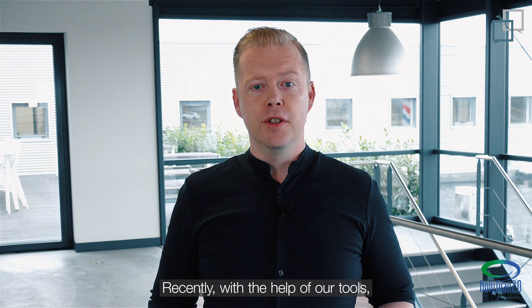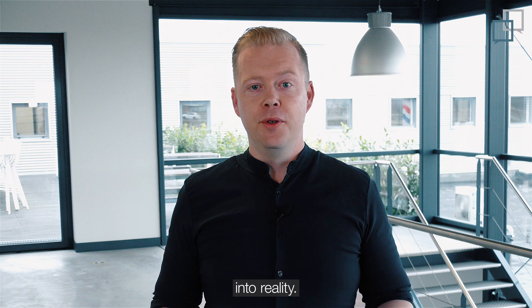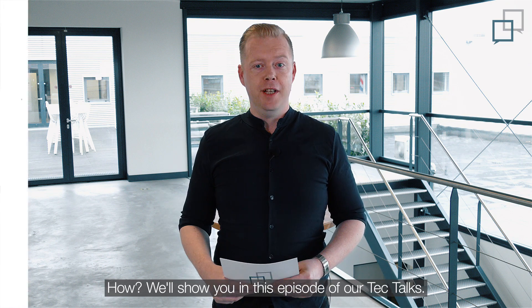Recently, with the help of our tools, we have successfully turned a digital watermarking solution approach into reality. We'll show you how in this episode of Tech Talk.